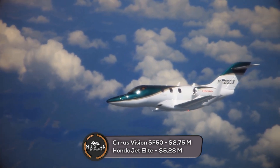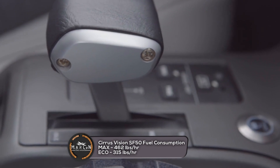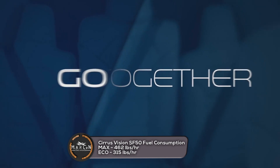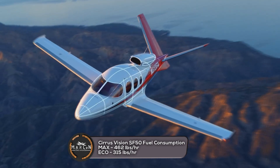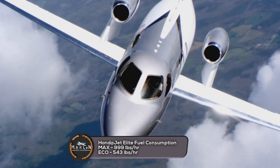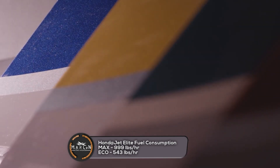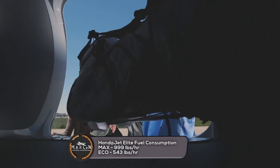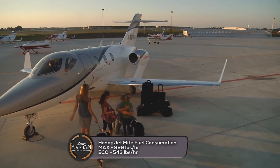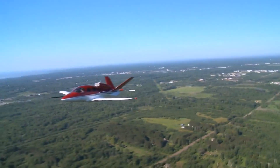Now we're going to compare the fuel consumption of these two aircraft. The Cirrus Vision Jet consumes about 462 pounds per hour at maximum cruise speed and 315 pounds per hour at economical cruise. The Honda Jet Elite consumes 999 pounds per hour when flying at 419 knots at 33,000 feet, and 543 pounds per hour when flying at 360 knots at 43,000 feet.